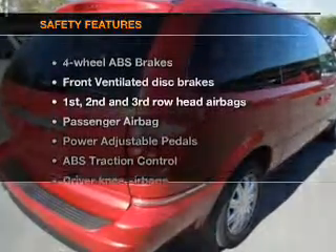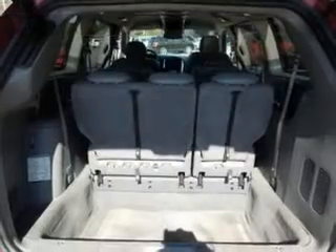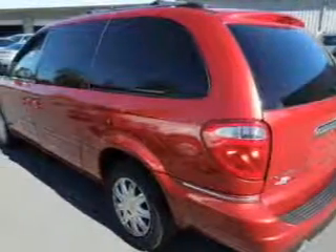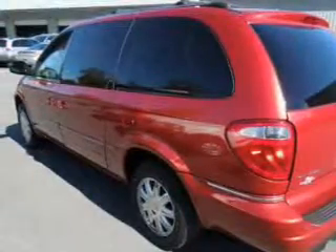If safety is a high priority, rest assured knowing that these top safety components are included: front ventilated disc brakes, curtain head airbags, passenger airbag, traction control, low tire pressure warning, and independent suspension.